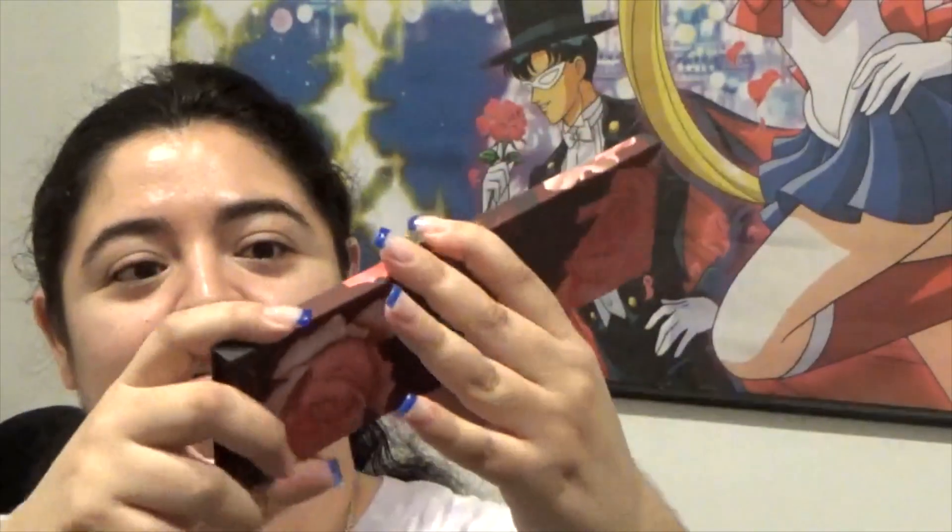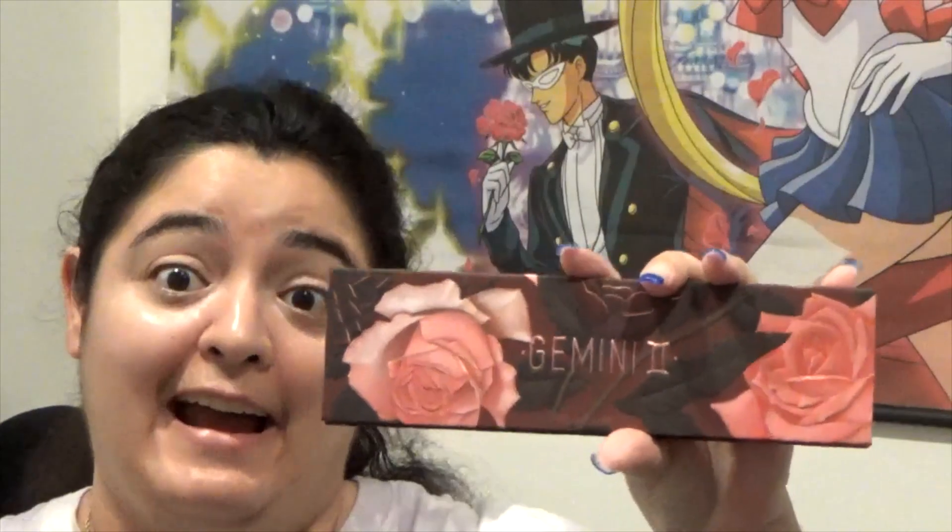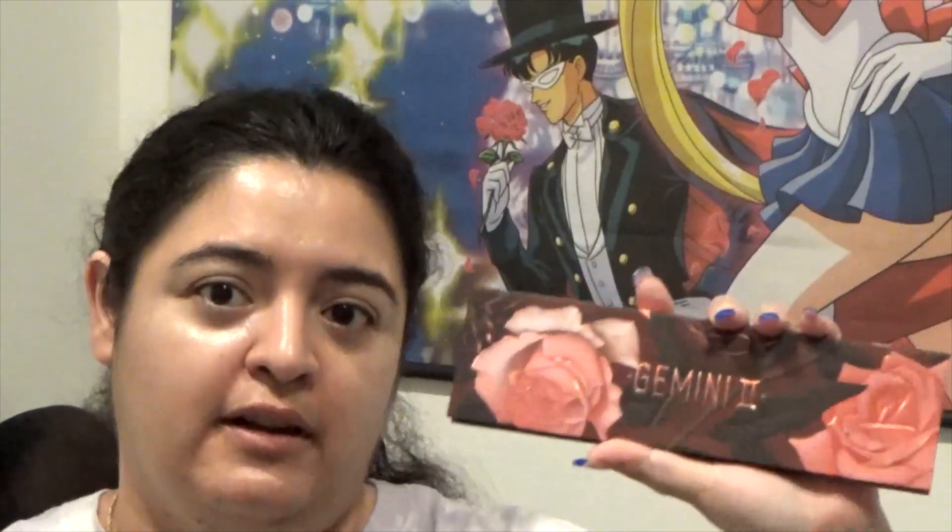Here's the packaging — so beautiful, the roses and the colors. I saw this and I was like yes. I did not have the first Gemini, so when I saw they had a bundle deal for Gemini 1 and 2, I got both. Hopefully next week I'll do a review on Gemini 1, but today is Gemini 2, the latest launch from Milk Cosmetics.